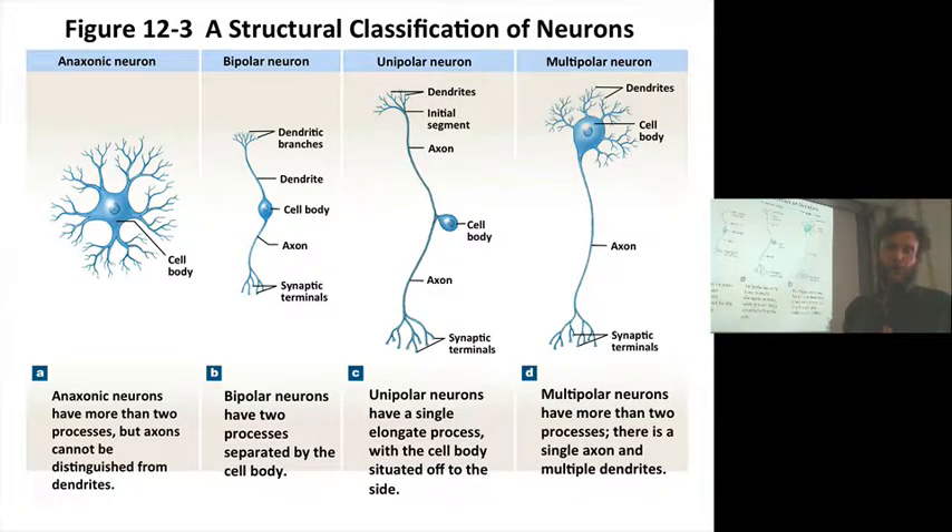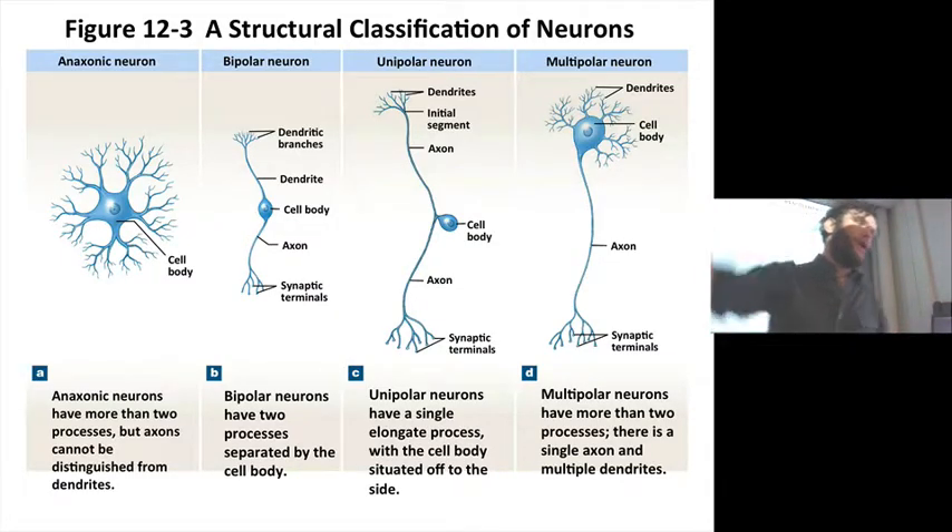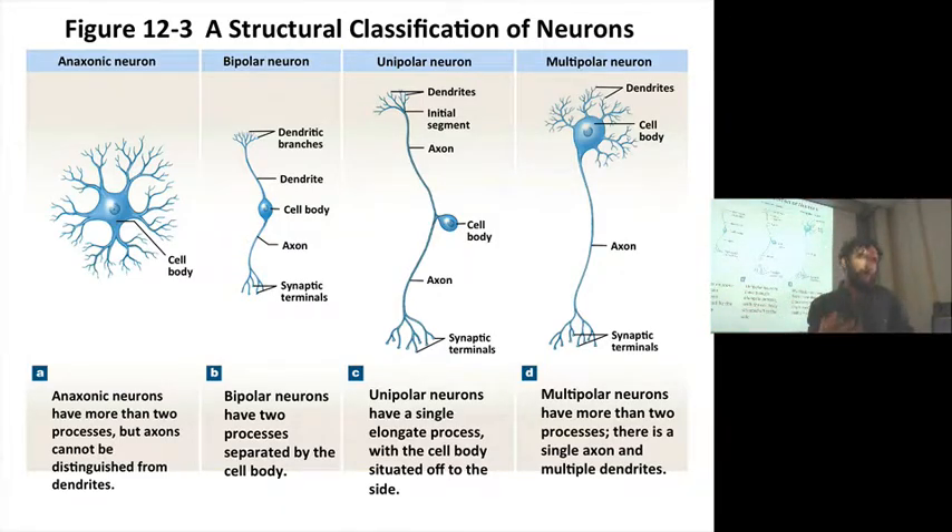Structural classifications of neurons. There are four basic morphological categories. The first is an anaxonic neuron. An anaxonic neuron has the soma, the cell body, and a bunch of projections — and they all look the same. It's hard to know, just morphologically, which one has the excitable membrane and which are the dendrites. It's called anaxonic — there is no axon. The job of an anaxonic neuron is often in profound in-loci signal processing, informational processing.